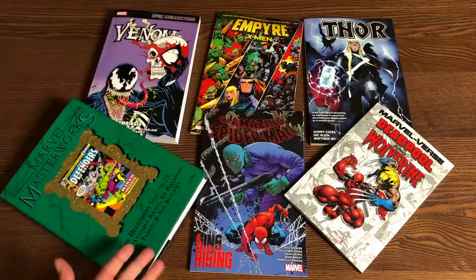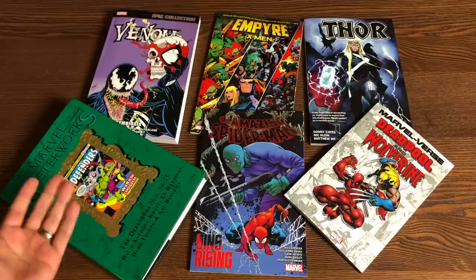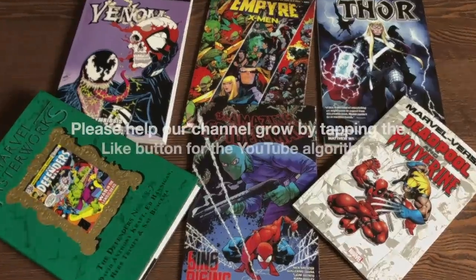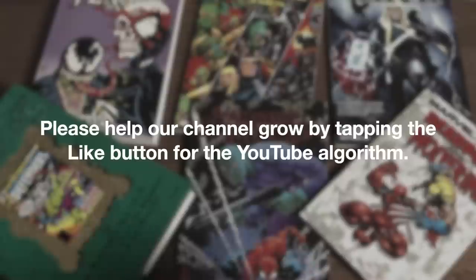These books, with the exception of this Masterwork, are due out in the direct market on November 4th. This Masterwork is already out. All of these are out in the direct market on November 4th and then a couple weeks later in the book market. Now let's take a look at Amazing Spider-Man: Sins Rising first.